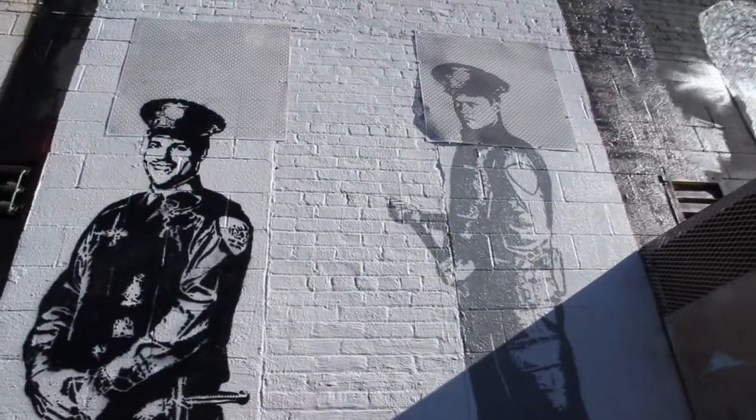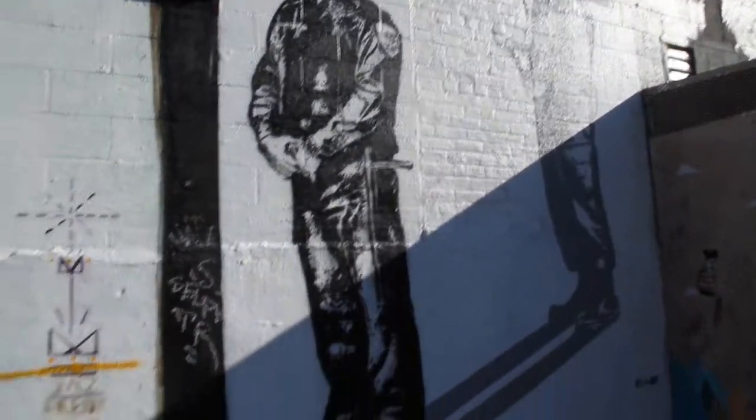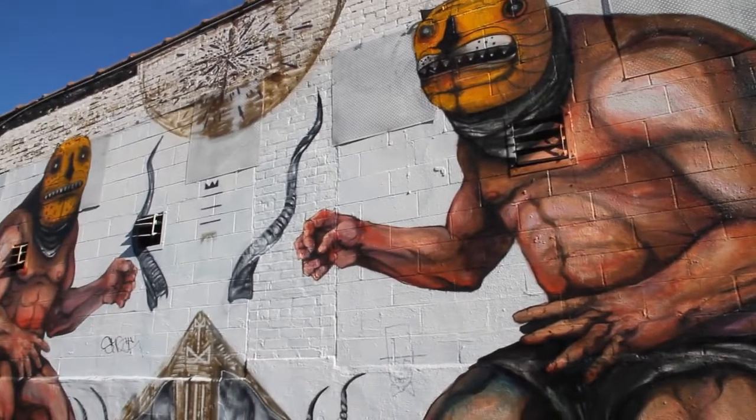This is a new piece that was just done a few weeks ago. This is an older piece from some guys — one guy from South America, I think from Argentina, and a guy from South Africa — that came together and met here to do this as a collaboration.